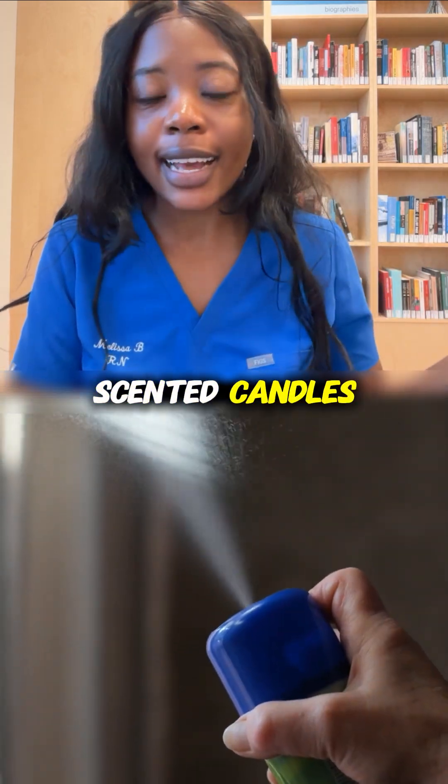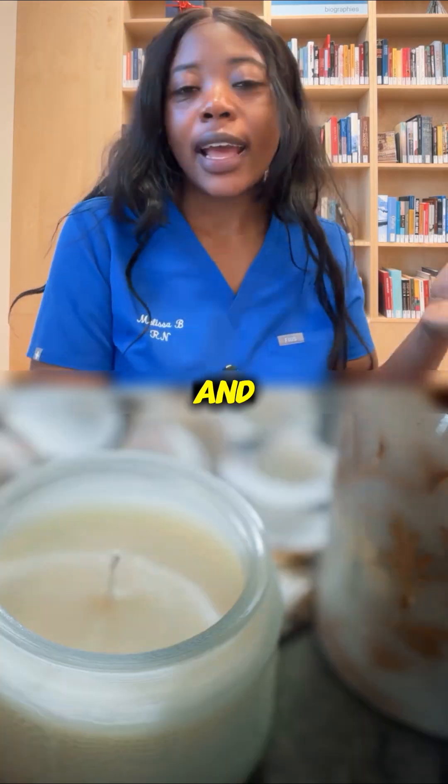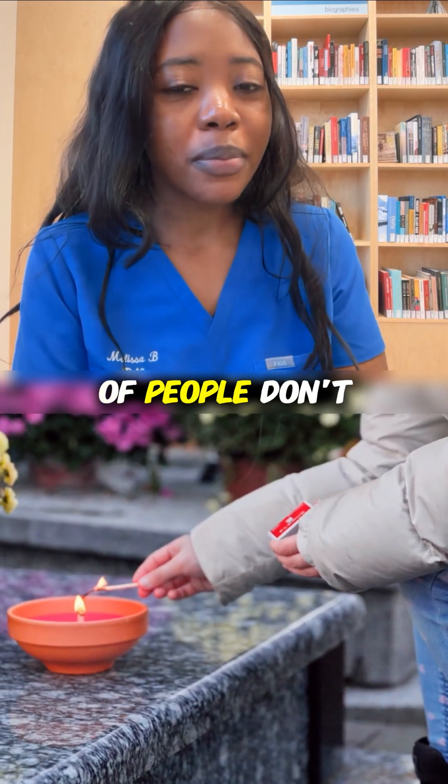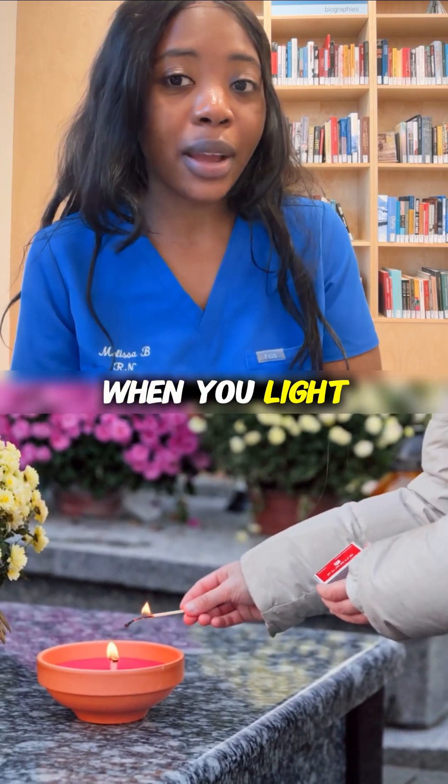Let's talk about scented candles because yes, they are cozy and beautiful to look at, and some of them may make your bedroom smell like a bakery in Paris, but a lot of people don't actually realize what burns off when you light one of them.